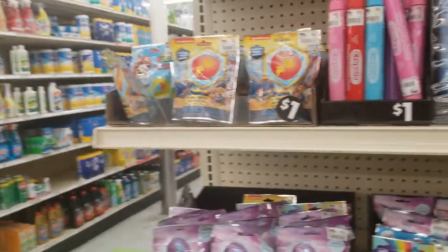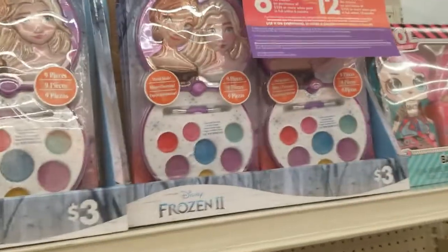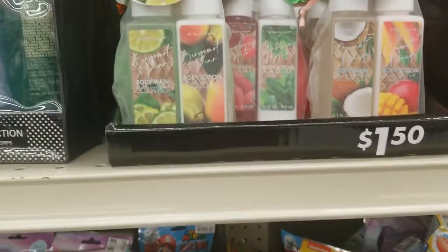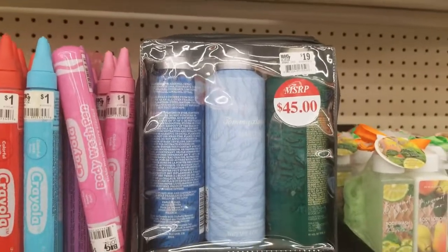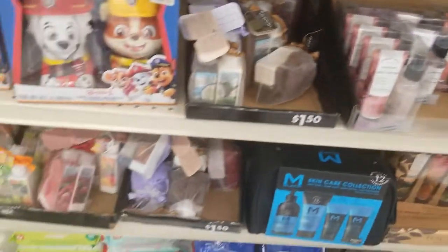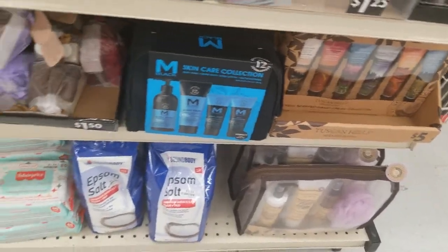Last section — bath stuff and makeup for kids. $3 for the Frozen makeup — that's a good deal. The bath set for the OMG LOL is $5. These mini things for $5. This lotion for $1.50. Tommy Bahama stuff for $20, was $45. Dollar for the body wash pen. Bath bomb for a dollar — Frozen, and they have Trolls too. Body wash and shampoo for Paw Patrol.